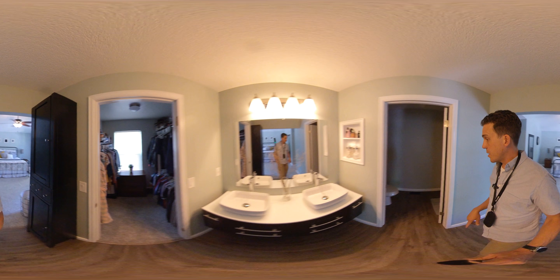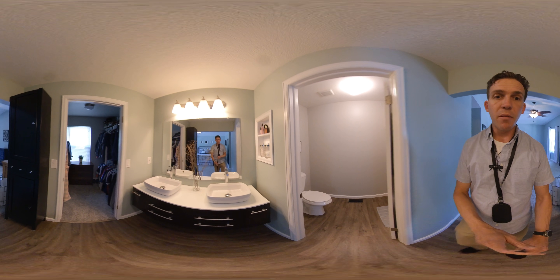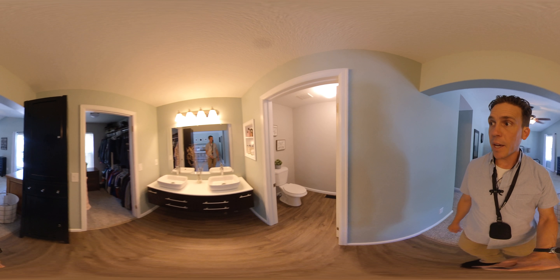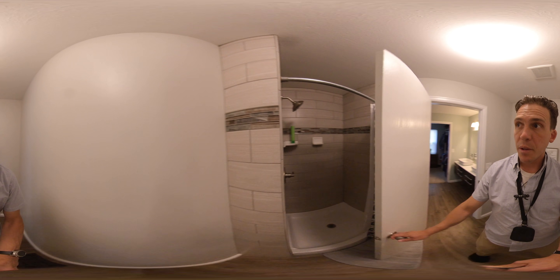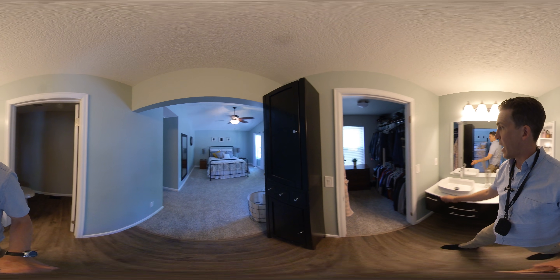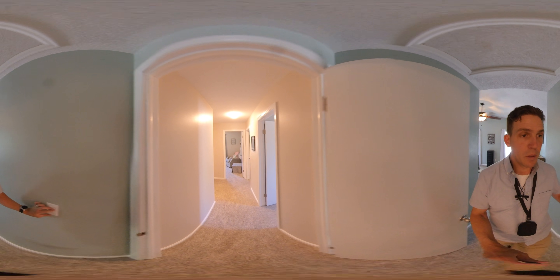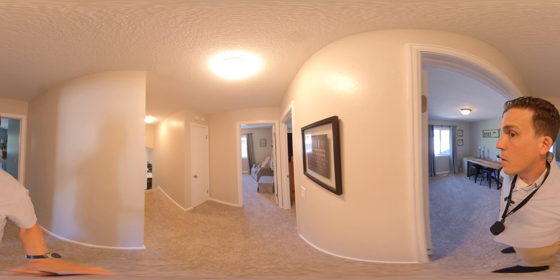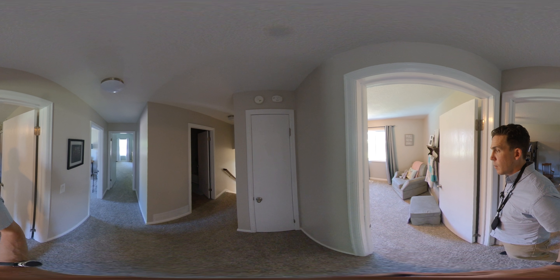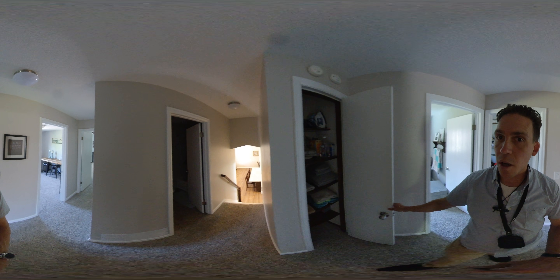Big walk-in closet here — they've taken the door off the hinges. And then a big floating vanity — I love that, it's a really pretty vanity. And in here, once again, a fully updated bathroom. It's a really nice bathroom. Little bit of a linen closet here as well.